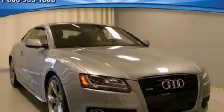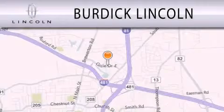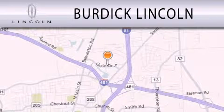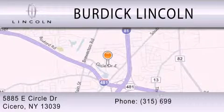And this vehicle has fewer than 26,000 miles on the odometer. Stop by today and test drive this automobile for yourself. Burdick Lincoln is dedicated to doing everything possible to ensure that the experience you have selecting your next vehicle is as pleasant as possible. We are located at 5885 East Circle Drive in Cicero.